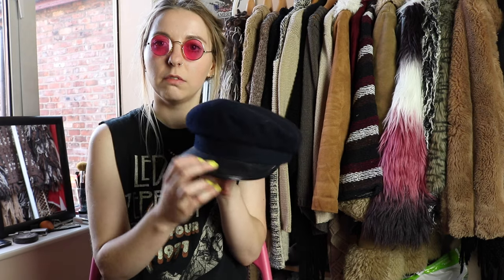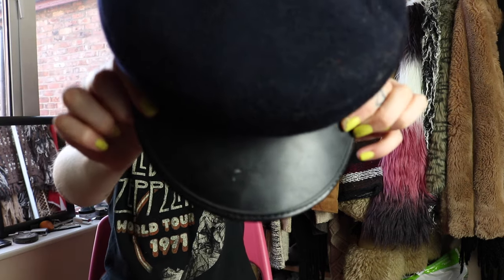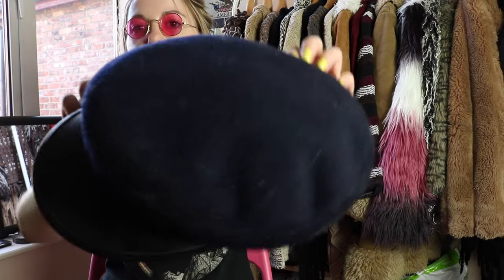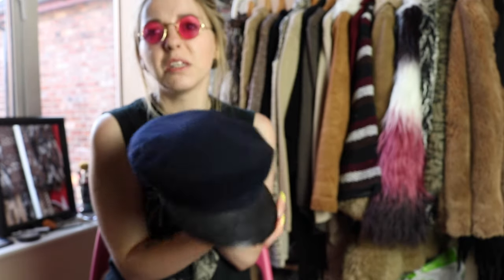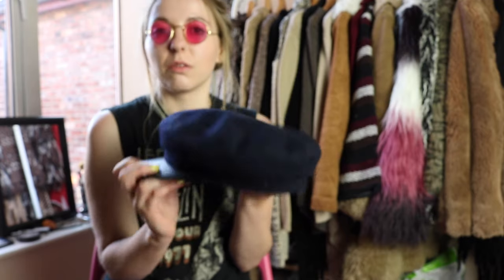One more accessory I've just noticed is this Baker Boy biker hat thing. It looks a bit awful because my hair is up, but it's got this patent bit on the front and the rest of it is this kind of navy felt. It's nice and structured, a bit like a policeman's hat, but still looks pretty cool.